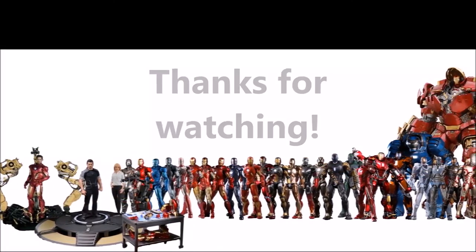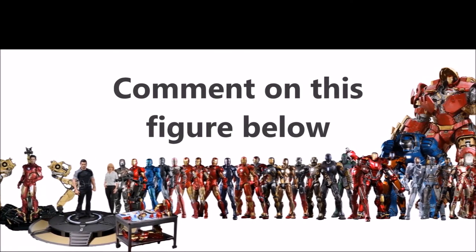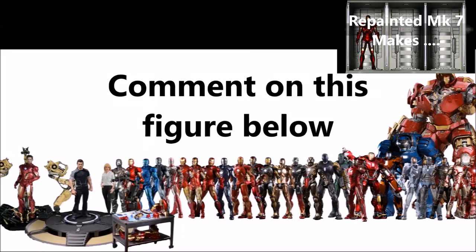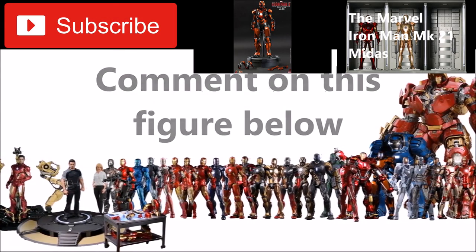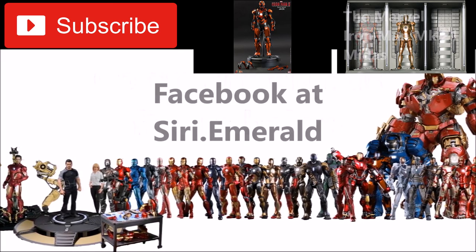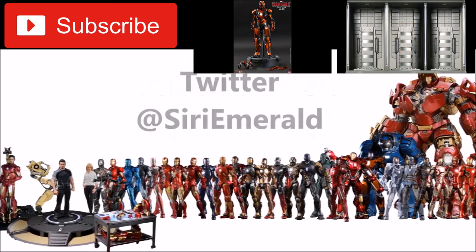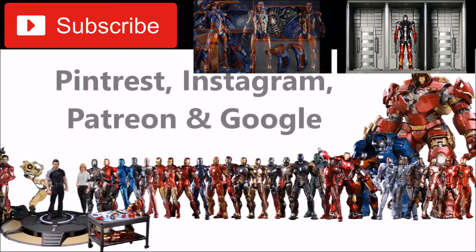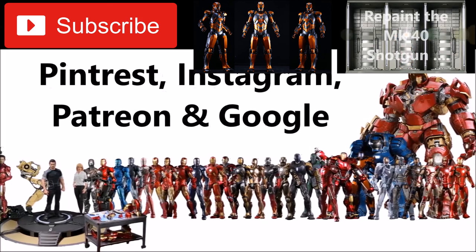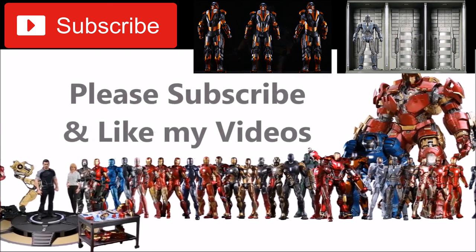Thanks for watching everyone. To see my previous video where I show the connection to physically building these for a collector, click here. Subscribe, follow me on Facebook, Twitter, Pinterest, and Instagram at Sari Emerald, and subscribe on Patreon. Share my videos, give them a thumbs up — it really does help. Leave your comments below and tell me your opinions on this genealogical hierarchy. Thanks for watching, see you in the next video. Happy collecting.